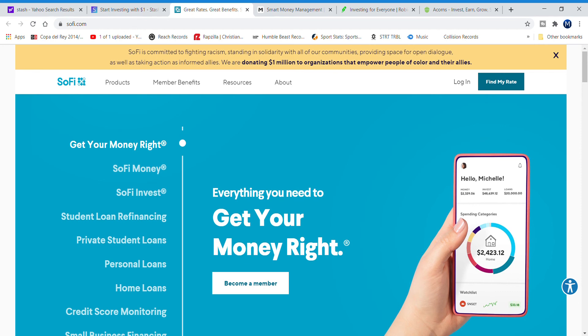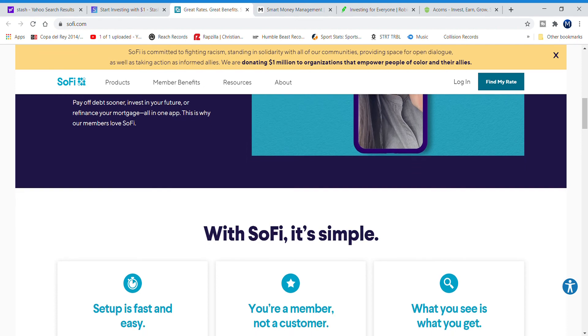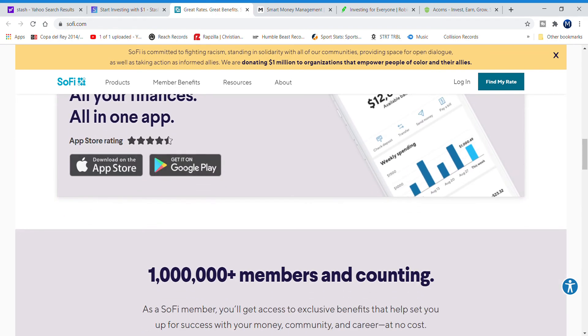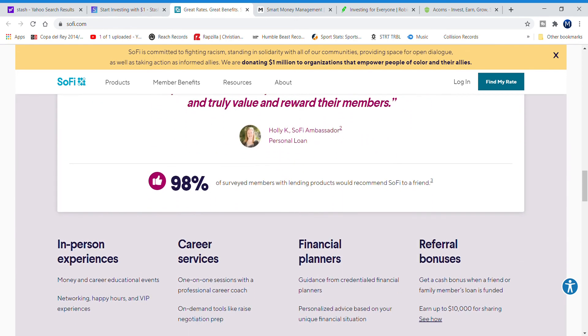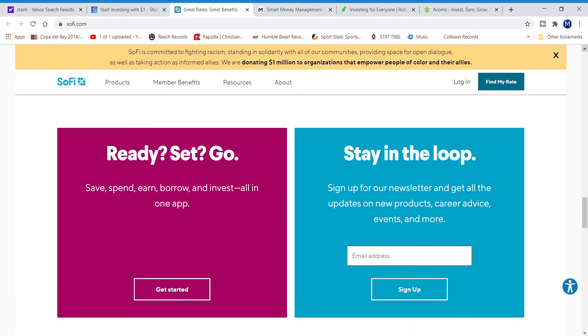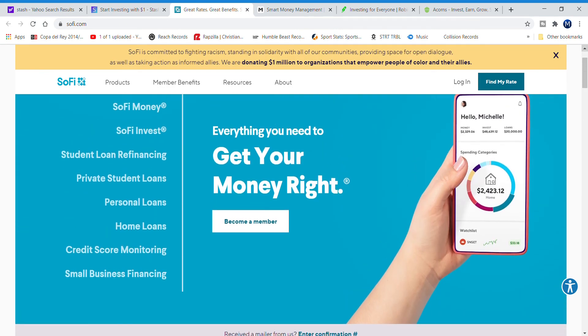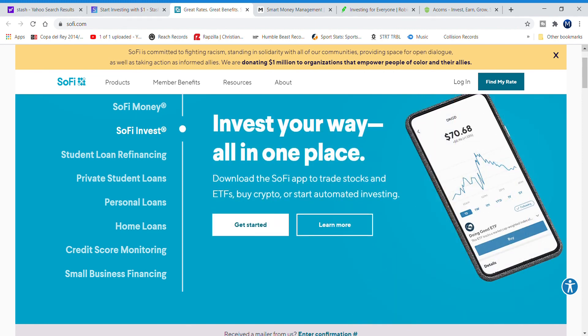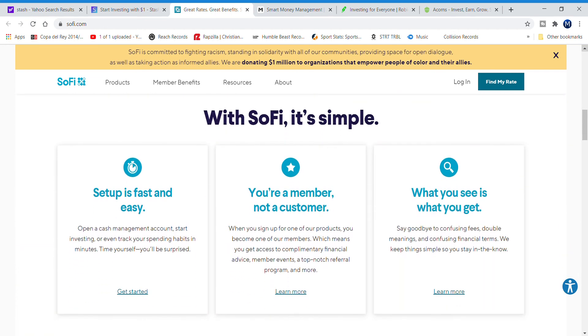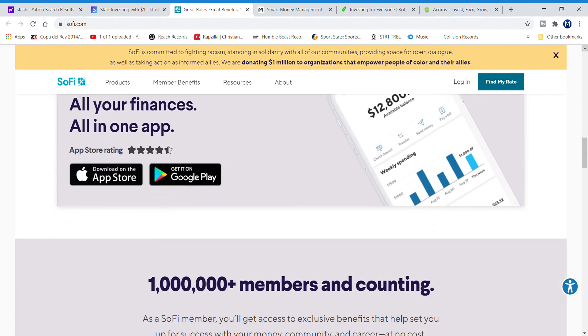Number five is SoFi. SoFi offers free investing and has something called stock bits, which is like holding a fractional share of a company with as little as one dollar. If you get people to sign up for an investing account, you can earn a hundred dollars, though they have to deposit one thousand dollars. SoFi also has the option to speak with a financial advisor who can help you get started with saving and investing, choose the best portfolios, and pick ETFs. You can also buy crypto, and they have a debit card — though unlike Acorns, using the debit card does not automatically invest your spare change.